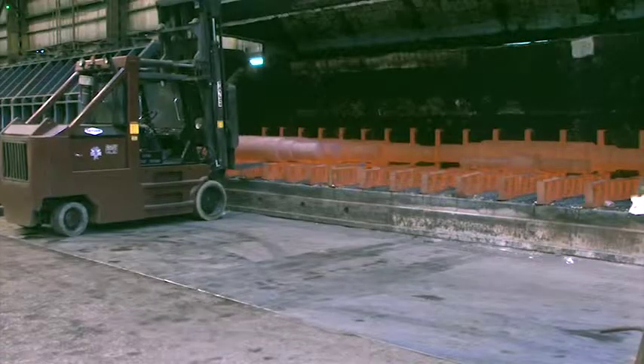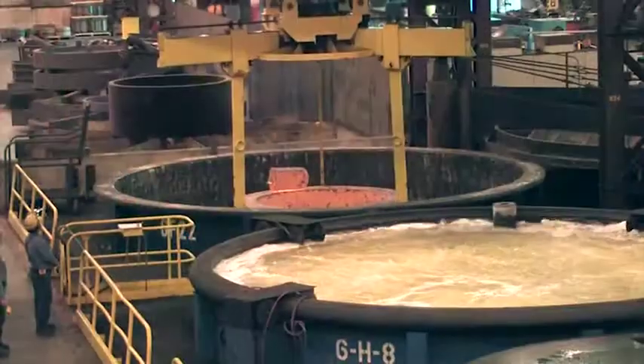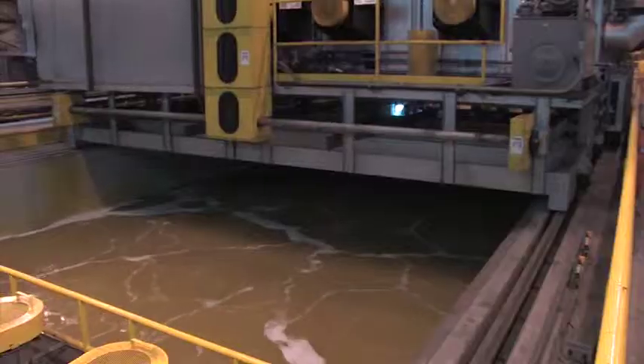The first stop for a part is one of our numerous furnaces. These furnaces give us the capacity to heat treat more than a million pounds of forgings at once. This includes a drop-out furnace used to meet stringent aerospace specifications.